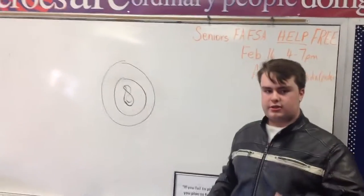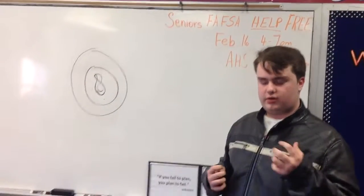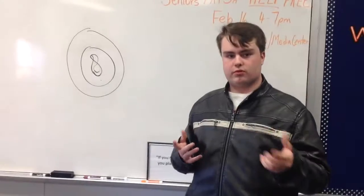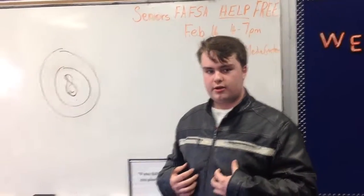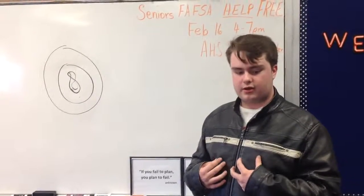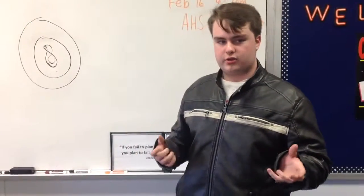Cystic fibrosis is a disease that is inherited when you're born from your parents. What it does is it causes a mucus buildup, and if there's too much of it, you can't breathe, and you would potentially die.